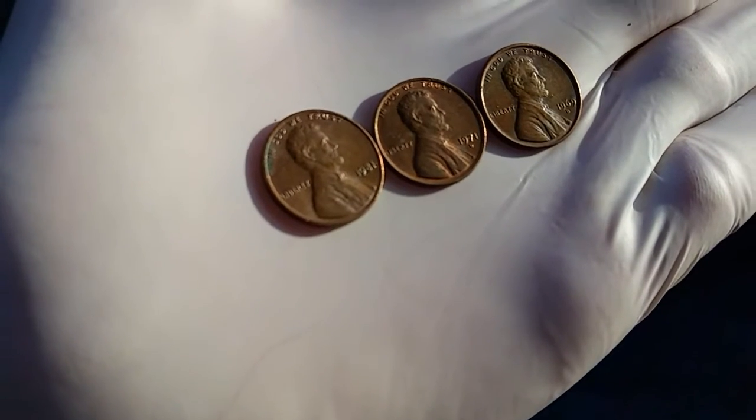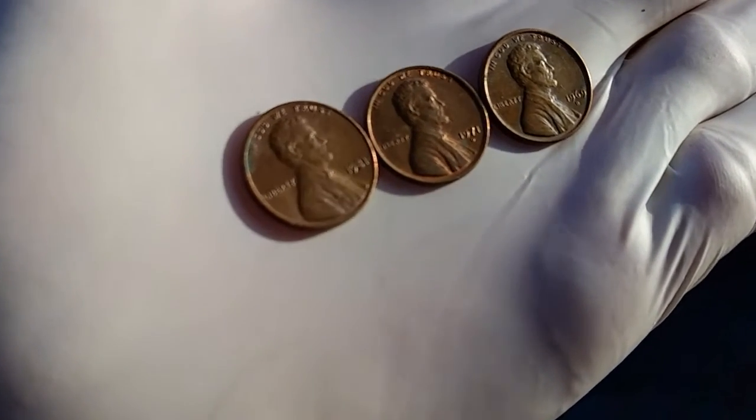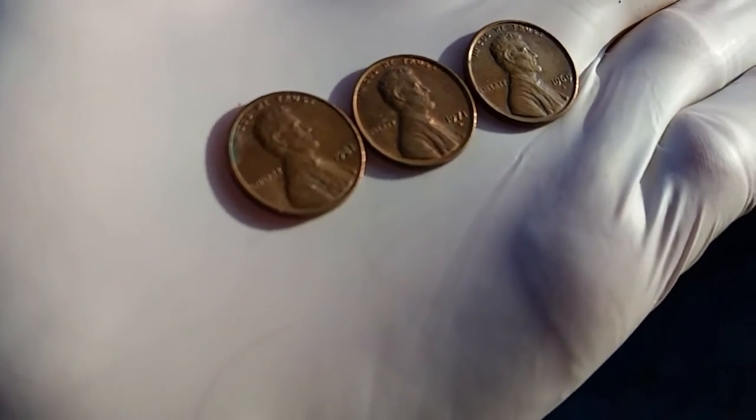finally we've found some that are 95% copper: a 1981, 1971, and 1969.